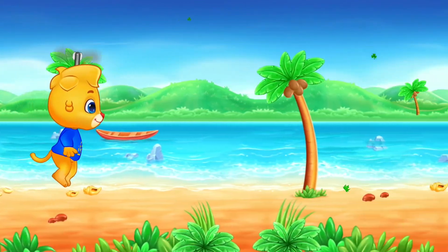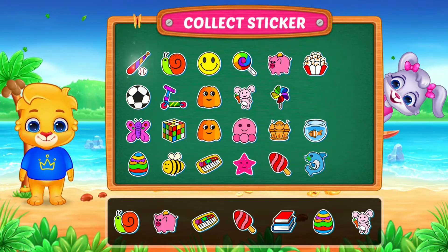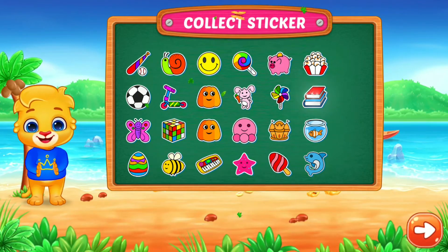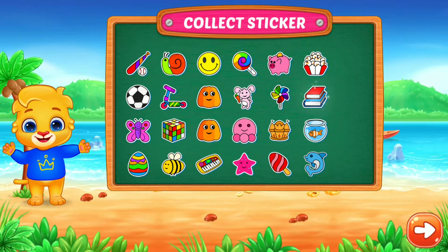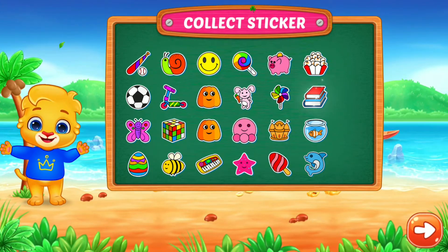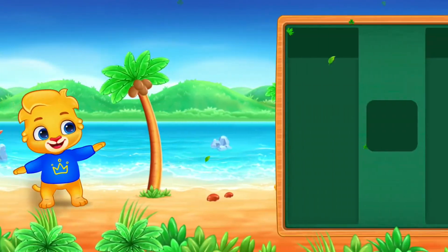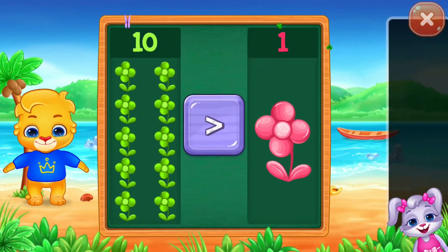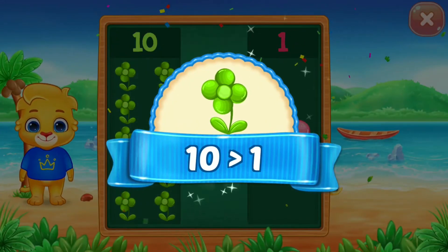Less than. Shoes. Four. Six. Four. Two. Flowers — greater than. Ten is greater than one.